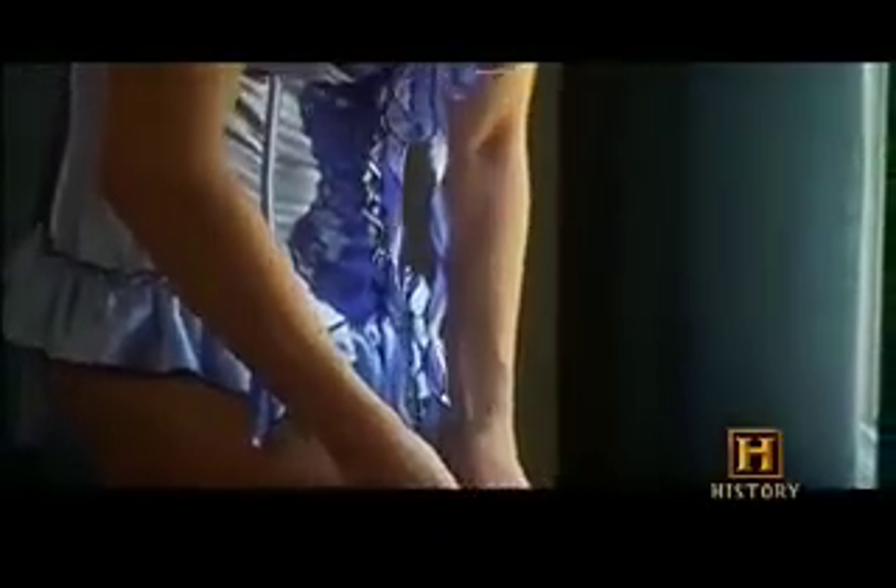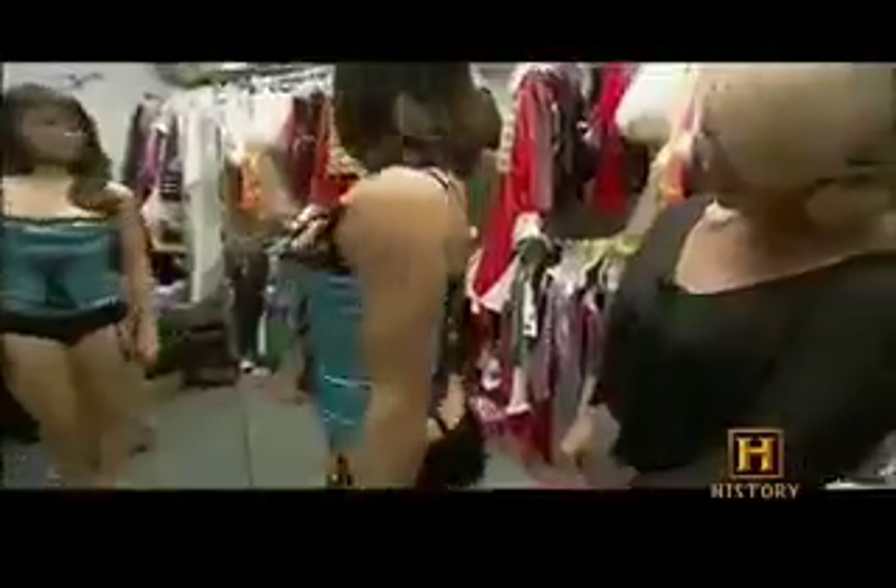Although many women love to don alluring corsets like these, their Victorian-era ancestors couldn't wait to pry themselves free from theirs.